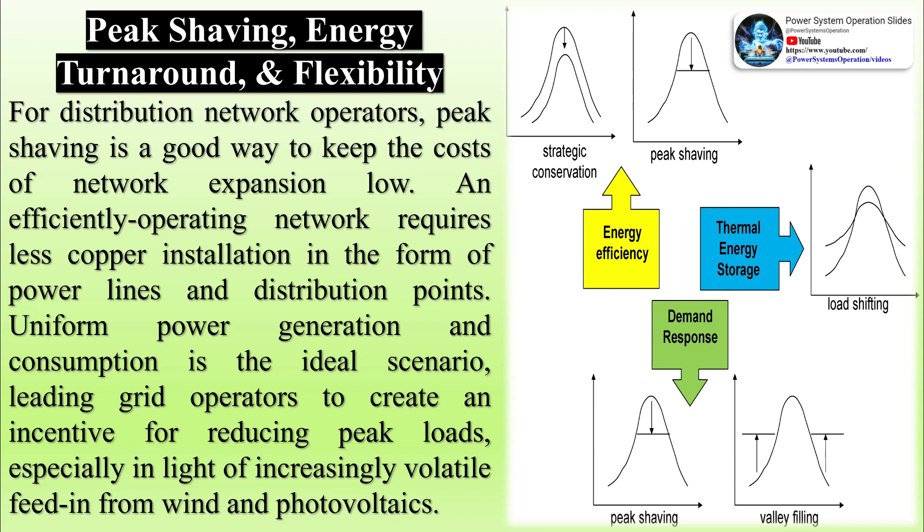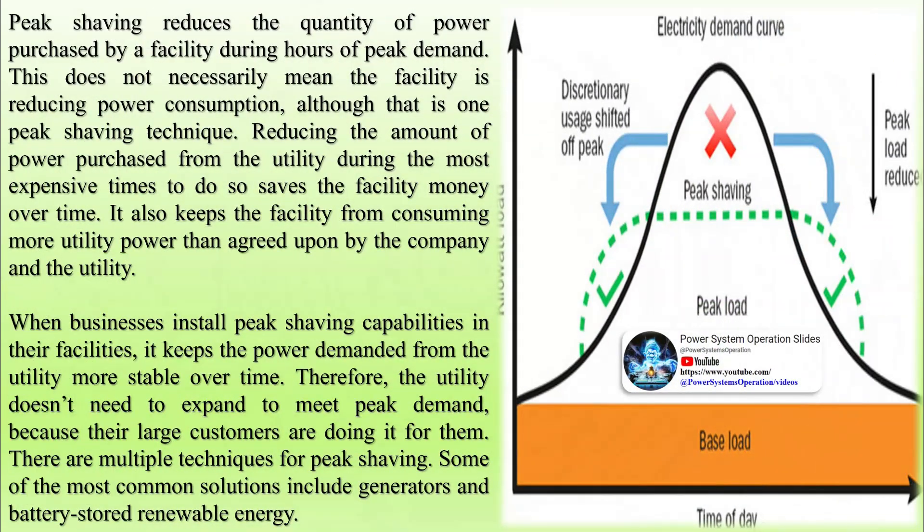There are multiple techniques for peak shaving. Some of the most common solutions include generators and battery-stored renewable energy. Peak shaving generators: one solution to reducing energy needs during times of peak consumption is on-site generators. While there is an upfront cost associated with installing generators capable of powering an entire facility, those costs may be offset by savings with the utility. Gensets in use during peak shaving must be EPA-compliant because of the non-emergency nature of the situation.